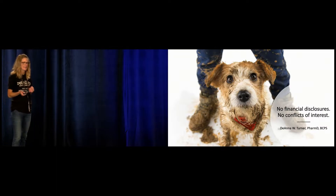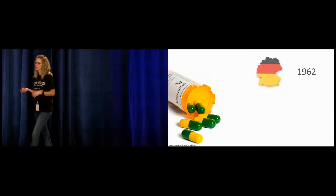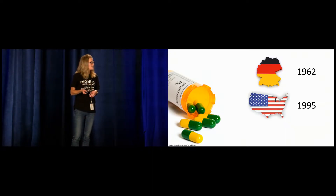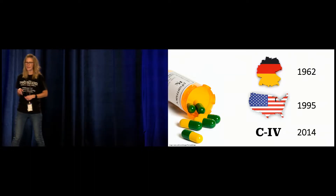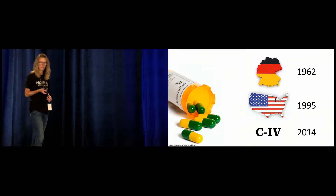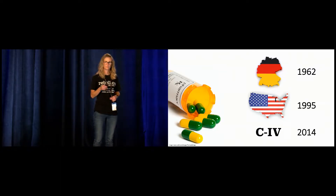I don't have anything to disclose. So Tramadol — born in Germany, 1962. After FDA approval in 1995, it made its way over to the U.S. That's how long we've been using it. In 2014, the DEA reclassified it, and it's now a Schedule IV controlled substance. To give you an idea of how much Tramadol we use: in 2017, approximately 41 million prescriptions for Tramadol were dispensed in the U.S.